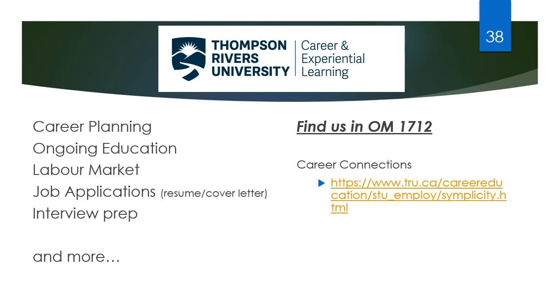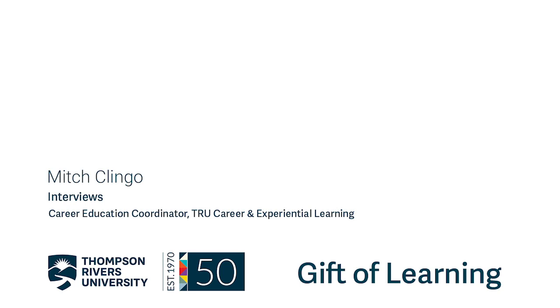And that brings us to the end of this presentation on interviews. Again, I'm Mitch from Career and Experiential Learning. We're here for students and alumni at any time they need to go through career planning, ongoing education, labour market information, job application documents, or interview prep. If you liked what you saw here but feel you need a little more work, come make an appointment with us and we'll go through some of this or give you a mock interview if you need. Typically on campus you can find us in Old Main 1712. These days we can also do virtual appointments through Career Connections — just follow the link on the slide. Thank you and hope you found it useful.